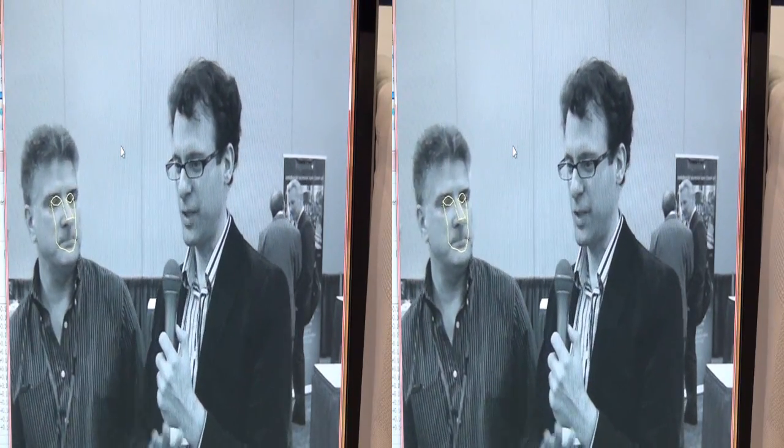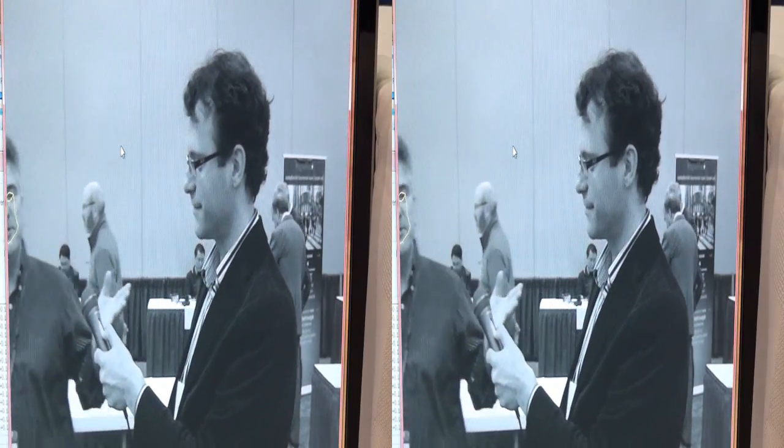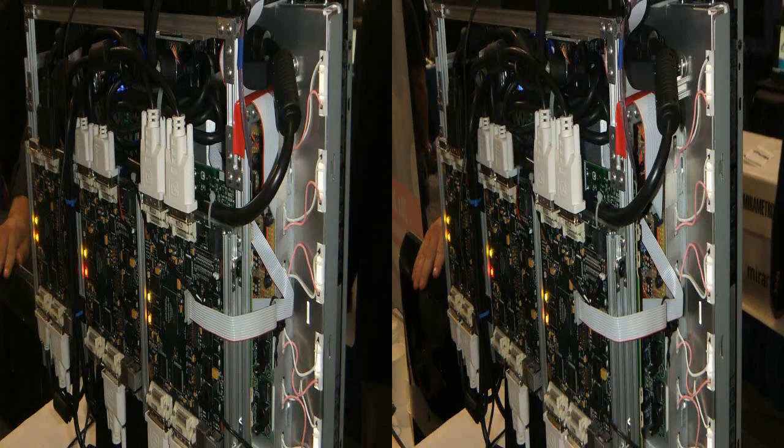When it switches from one individual to another — are there ways to toggle which person in front of the monitor gets the 3D image? Not at this point, though it's something that could be added. When the system tracks a person it stays with that one. If you want to bring the tracking back to yourself, I just move out of the field and back, and now the tracking is on you again.